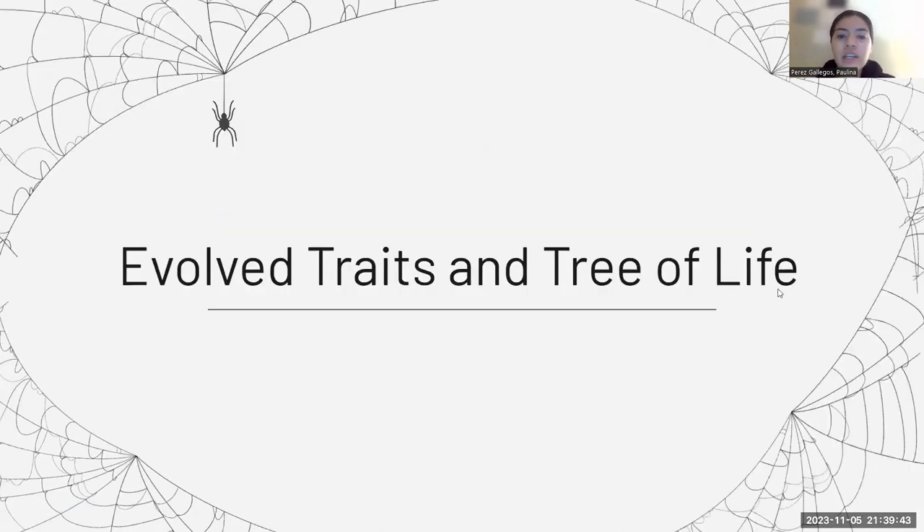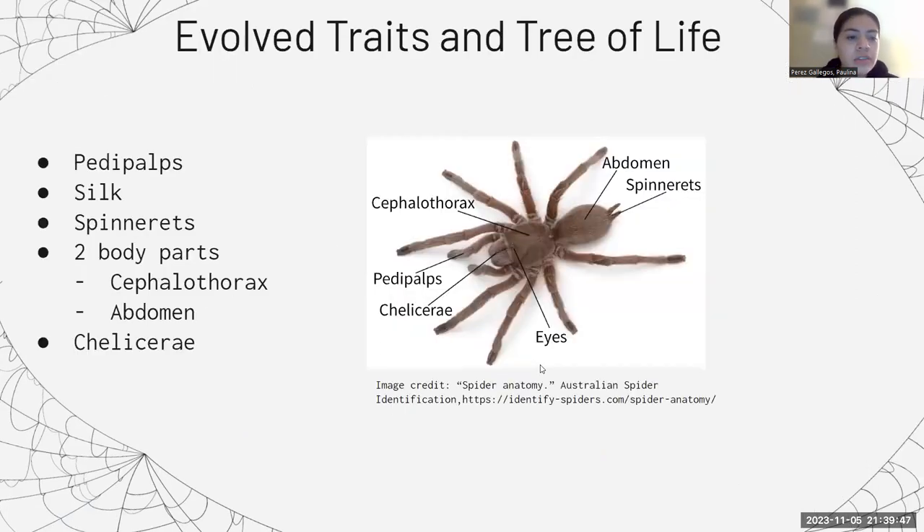The evolved traits and tree of life of spiders. Some unique characteristics of spiders are that they have pedipalps, they produce silk that comes from their spinnerets located at the end of their abdomen, they have two body parts — the cephalothorax and the abdomen — and they also have chelicerae, which is the most distinctive characteristic of spiders.